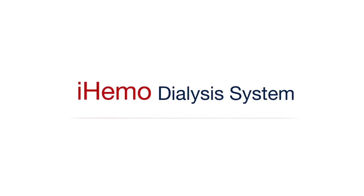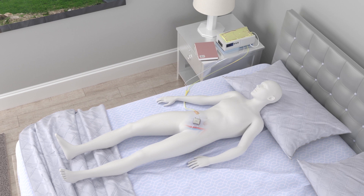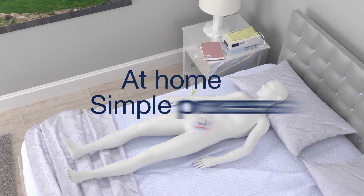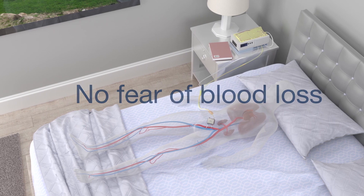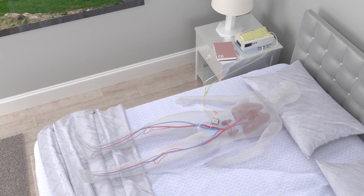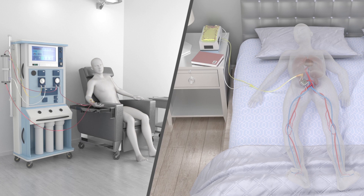The iHemo dialysis system is now within reach of end-stage renal disease patients. Featuring a surgically implanted blood filter, iHemo will enable patients to dialyze themselves at home. The process is simple — there are no needles and no blood leaves the body, eliminating the fear of blood loss from an accidental disconnect or equipment malfunction. iHemo offers the kind of dialysis patients say they prefer, and it's compact compared to the machines used in dialysis centers.